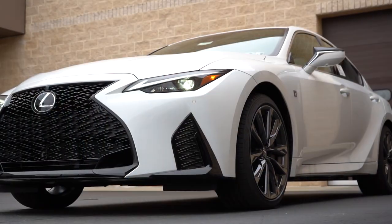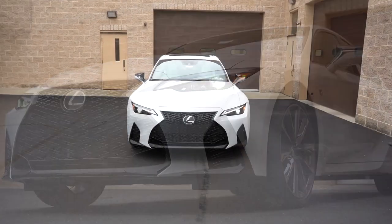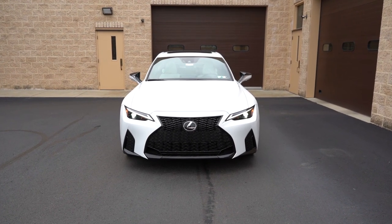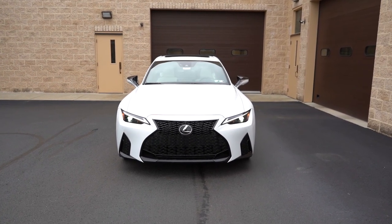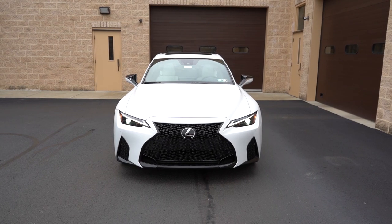Now let's take a look at the exterior of the 2023 Lexus IS 350 F Sport, finished in Ultra White. Starting with where it's made: looking at the VIN, the first character is the letter J, indicating the IS 350 F Sport is built and assembled in Japan. Yes — this is JDM, and I absolutely love it.